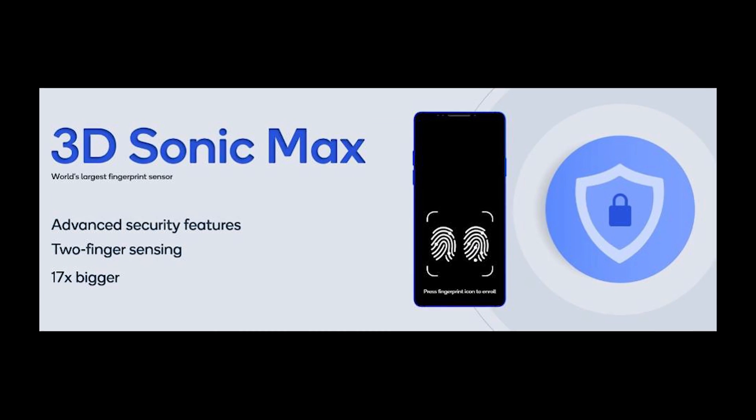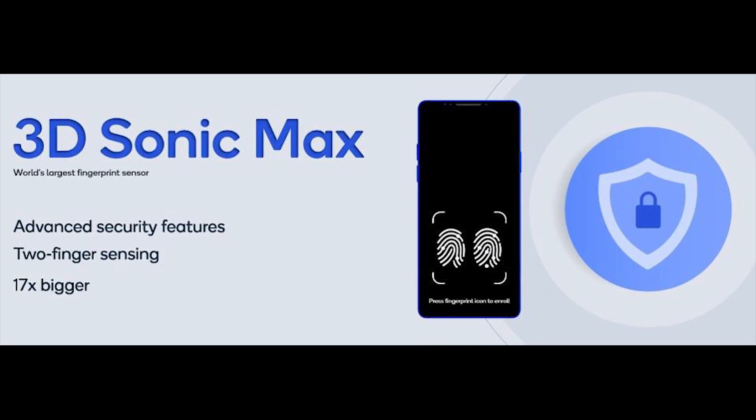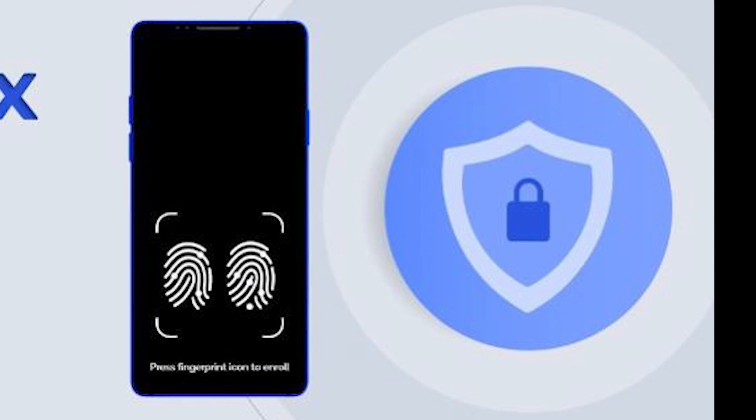The last major update is that the Galaxy S20 series will feature a 3D Sonic Max fingerprint sensor, which will be 17 times bigger than the under-display fingerprint sensor found in the Note 10 Plus and S10 Plus. It will also be capable of sensing two fingers simultaneously, making the device more secure — especially useful for financial transactions, Samsung Pay, and similar applications.